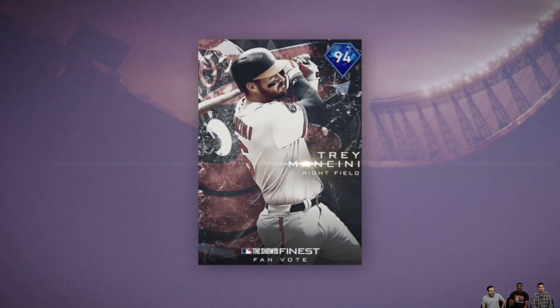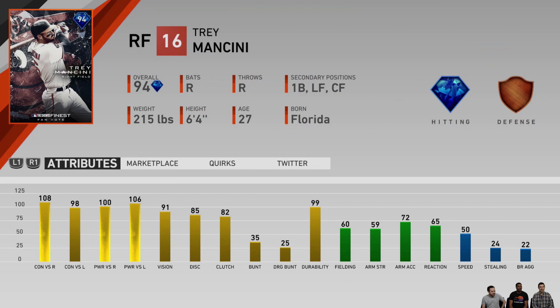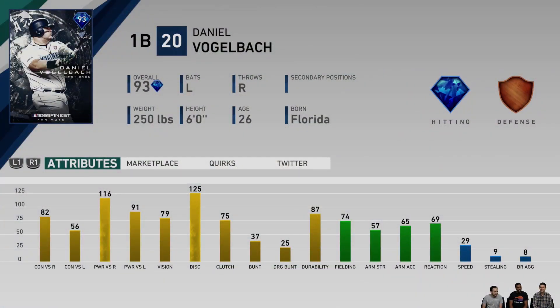Trey Mancini — his finest is a 94 overall. The vote was 48-46, very close between Trey Mancini and Jonathan Villar, with Trey Mancini beating him by like 2%. Poor John Means really didn't get any love, but I'm happy that Trey Mancini got it because Jonathan Villar did get that diamond Topps Now. Now we've got the diamond Trey Mancini — big time power, 100 and 106 with 108 contact against righties. He's also got 91 vision. The fielding is still going to be pretty low, but he does have first base as a secondary.